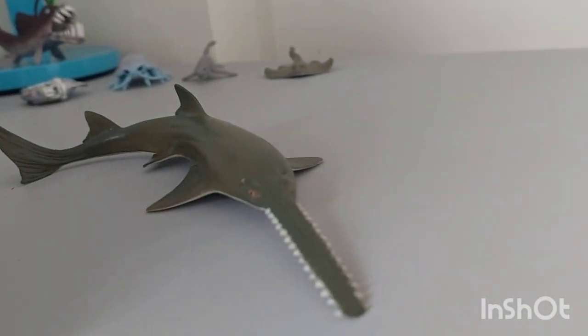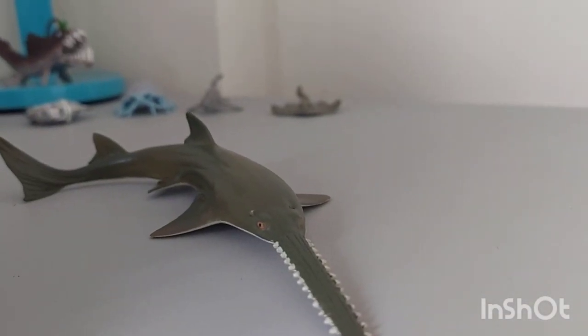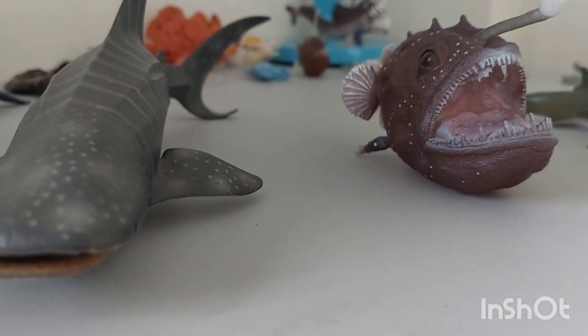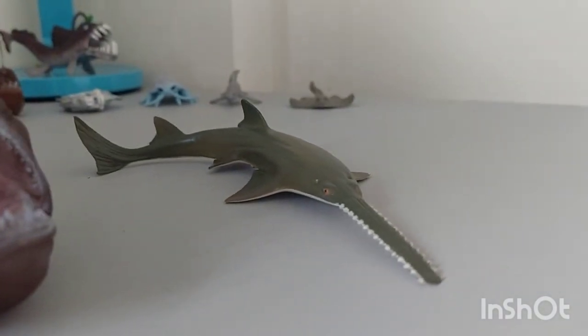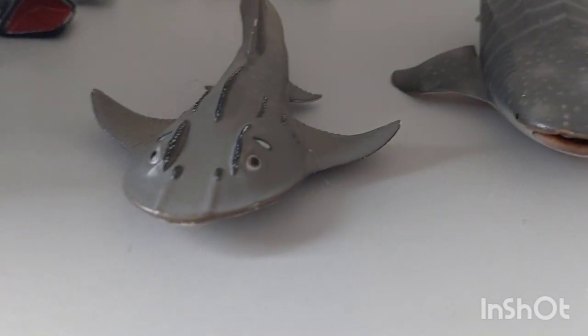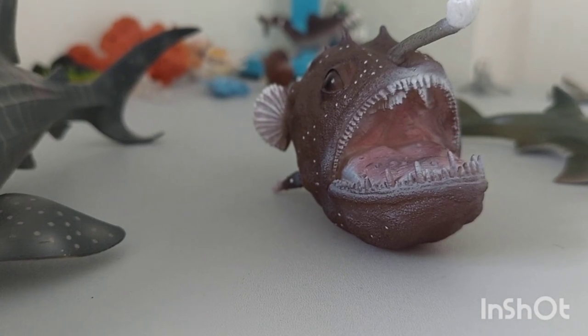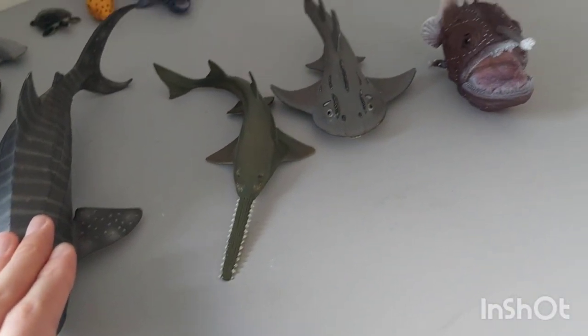This is from 2014, so it's three years later than the whale shark. And of course, the shark ray and the anglerfish. I'll make a timeline from the oldest to the newest.